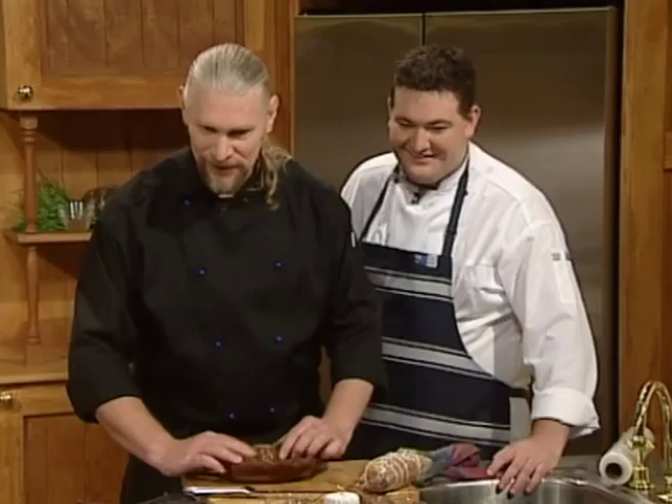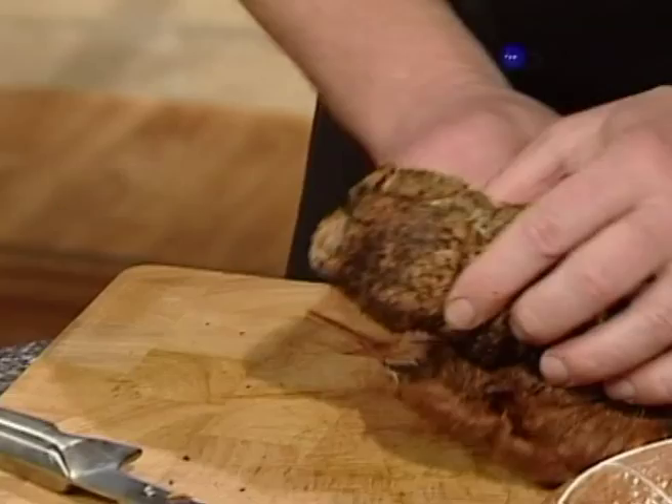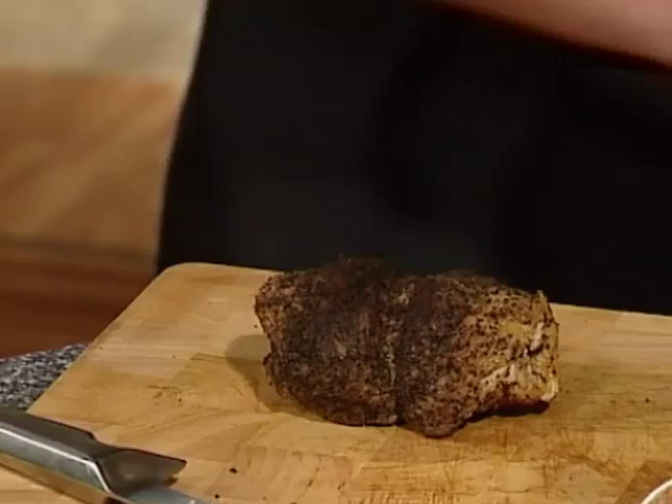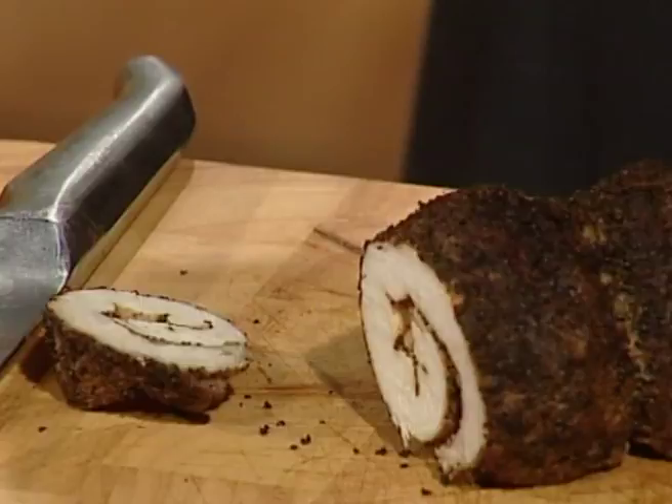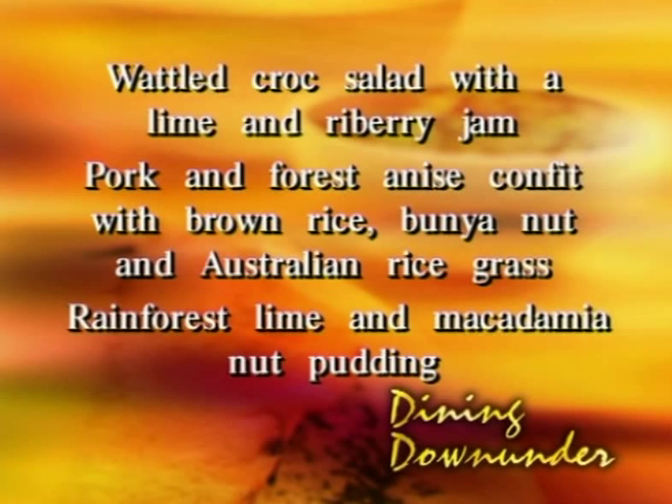Looks like a substitute for the Sunday roast! In actual fact, what we're doing here is retaining our little piece of meat and we'll find that as we cut it, we end up with a really nice piece of meat. So just to summarize, our meal today will be a wattle seed crocodile salad with a lime and rye berry jam to finish, pork confit with brown rice, bunion nut and Australian rice grass, and the dessert is a rainforest lime and macadamia nut pudding.